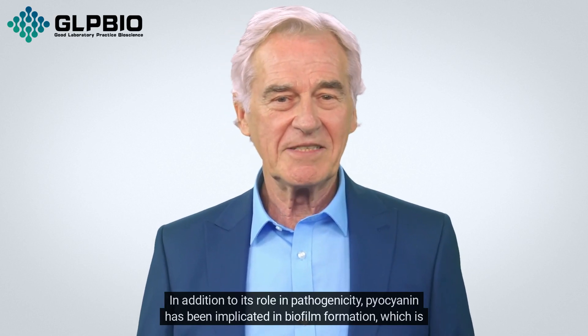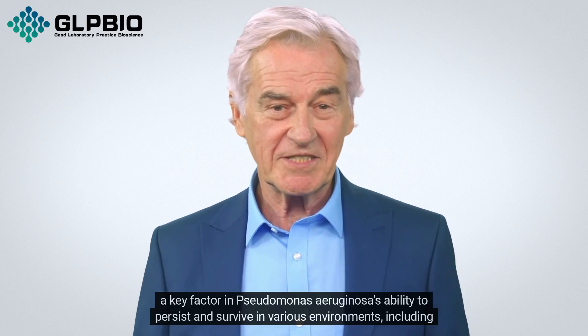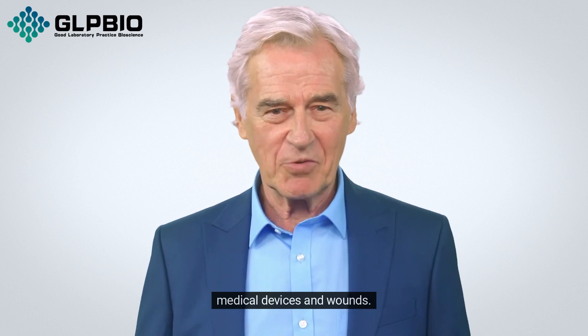In addition to its role in pathogenicity, pyocyanin has been implicated in biofilm formation, which is a key factor in Pseudomonas aeruginosa's ability to persist and survive in various environments, including medical devices and wounds.